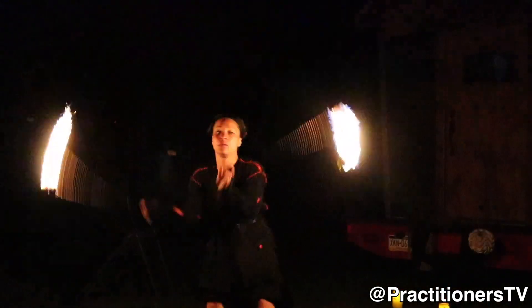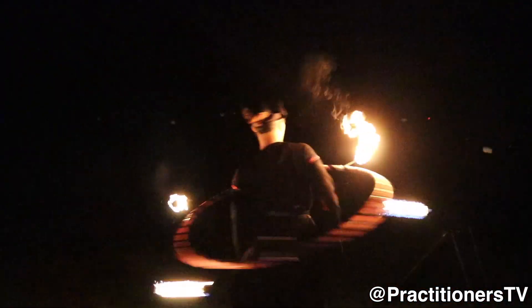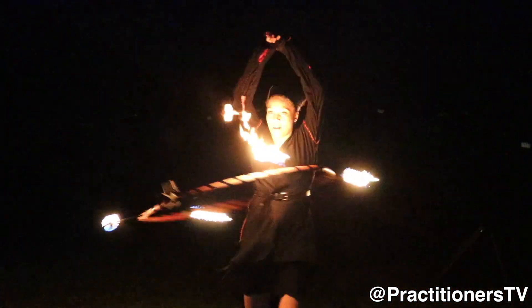Entertainment wise, we do things like belly dancing, and a lot of us do fire dance. There are things called fire poi, fire fans, fire fingers, and fire hula hoop.